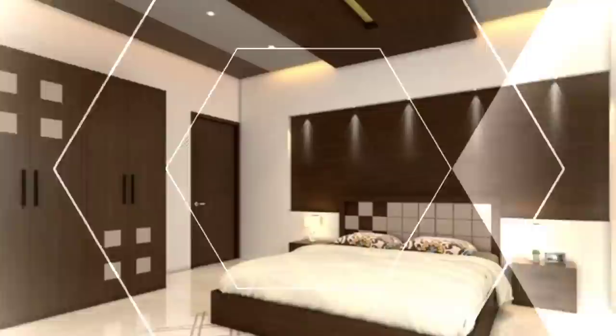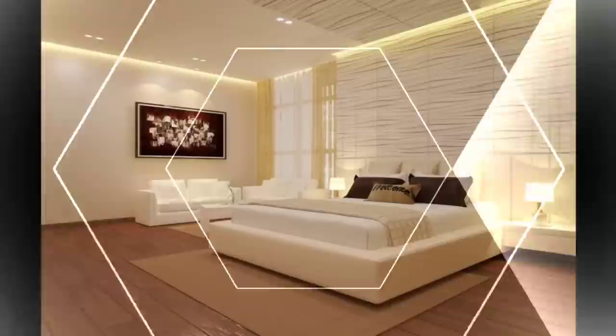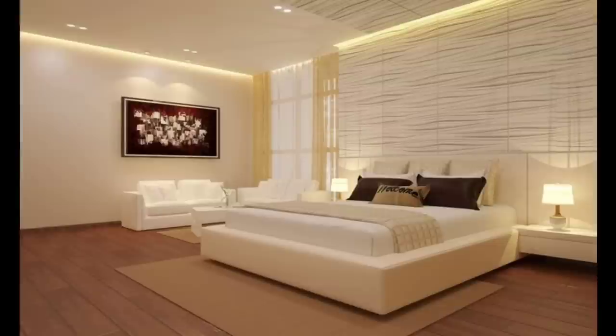Headboard storage niches are a great option if space is limited for bedside tables. Consider hanging a pendant light over the bedside unit instead of taking up valuable table space with a lamp.